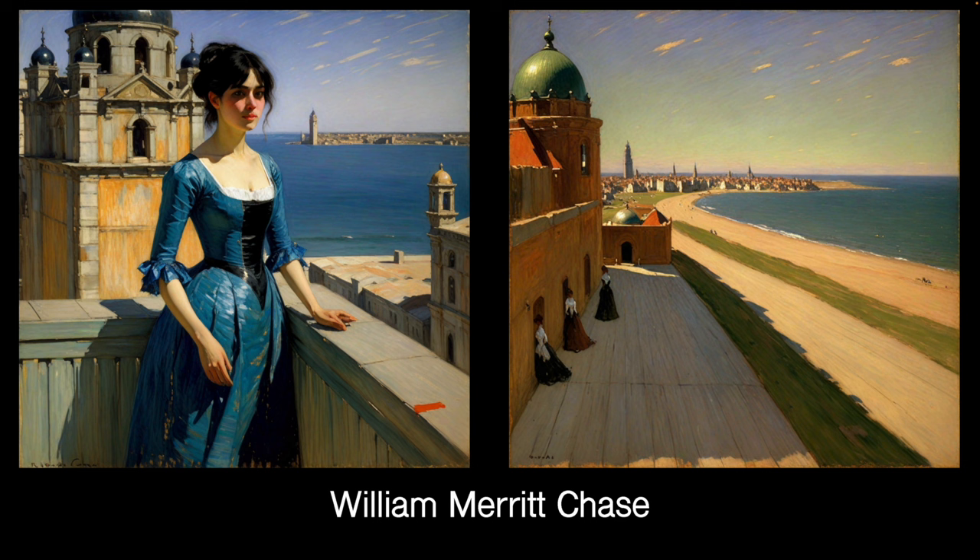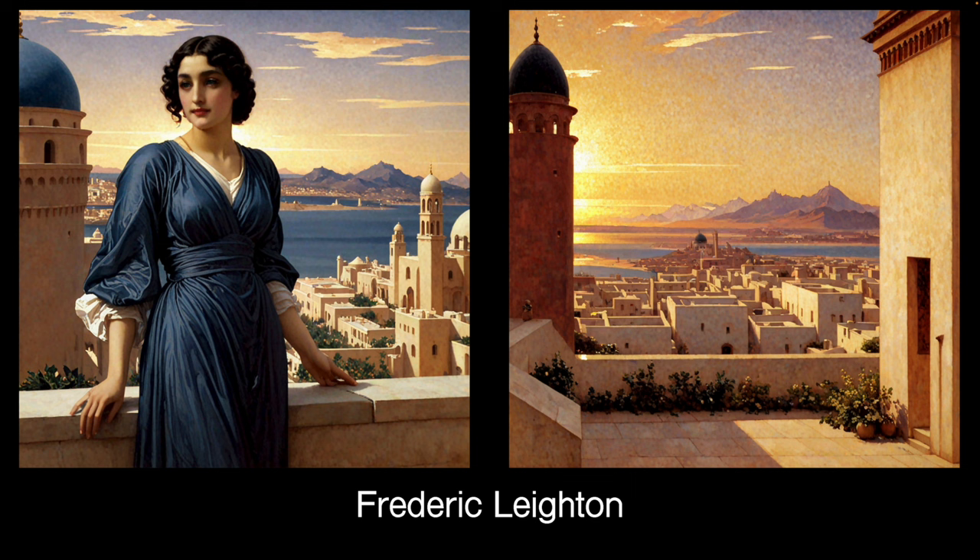William Merritt Chase is an American Impressionist, sort of Victorian-era, a contemporary of John Singer Sargent. Again, this is quite a nice LoRA. I quite like the painted feel — quite a good painted feel. Remember, I'm not prompting for oil painting or brushstrokes or anything like that. This is just the LoRA doing the work.